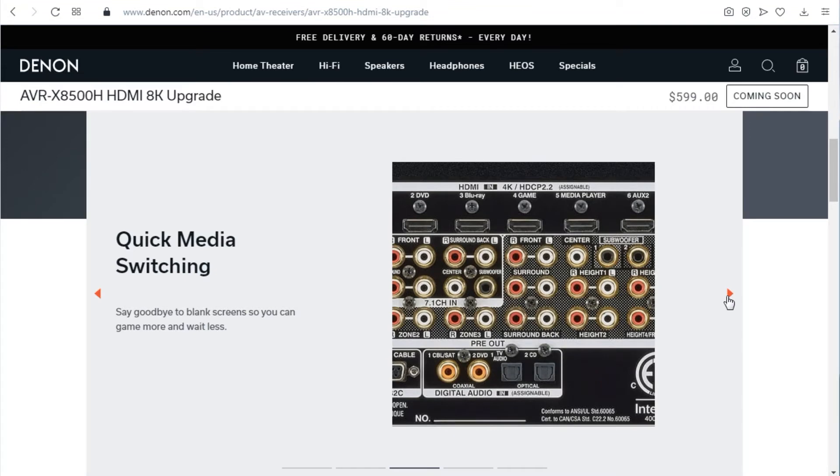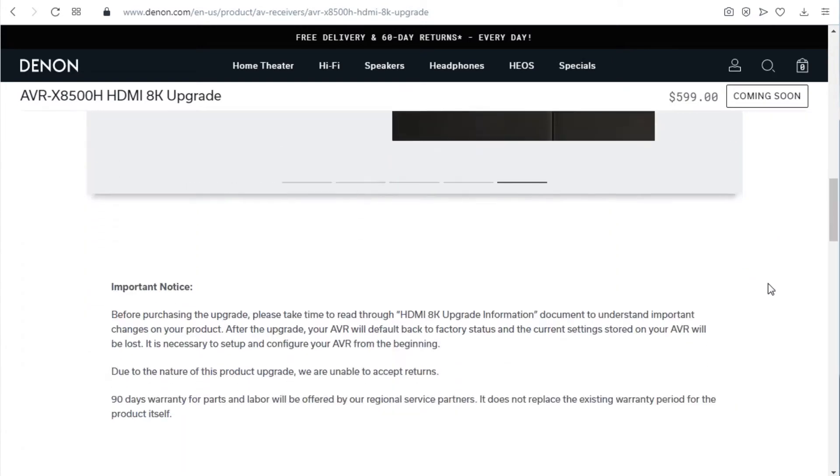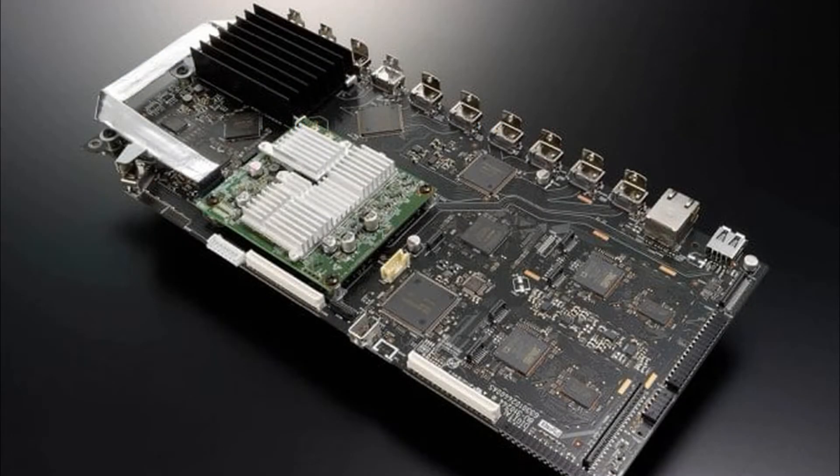This upgrade offer is available for owners of the Denon AVR-X8500H and the Marantz AV8805. Links to both upgrades are provided in the description below. It will also upscale your 1080p or 4K content to 8K.